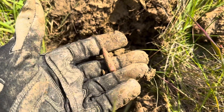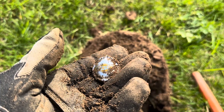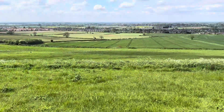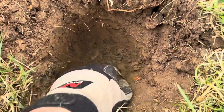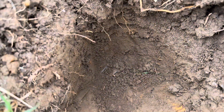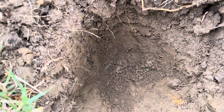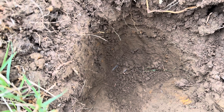It looks like somebody's been up here partying and I don't blame them because it's quite a lovely view. So this is jumping quite high on the Equinox - there's a signal just down that hole there, it's quite deep, it's going to take some digging. I'll get back to you and let you know what it is, but I'm going to guess it's a mortar fin.